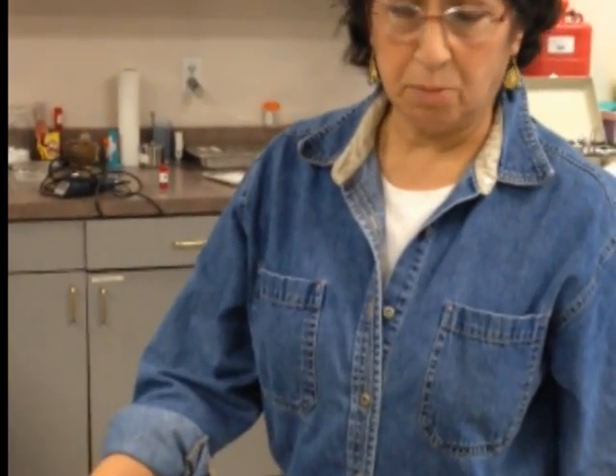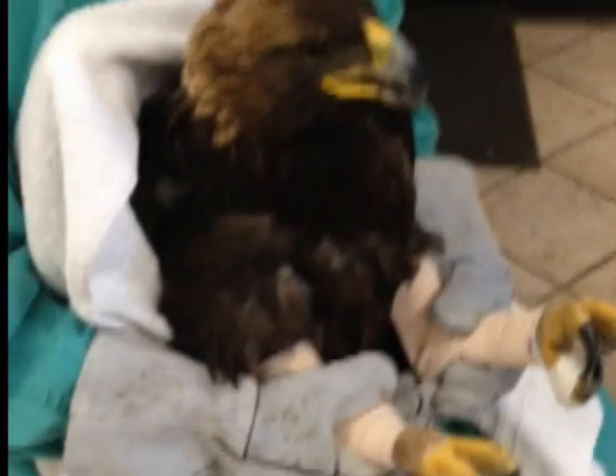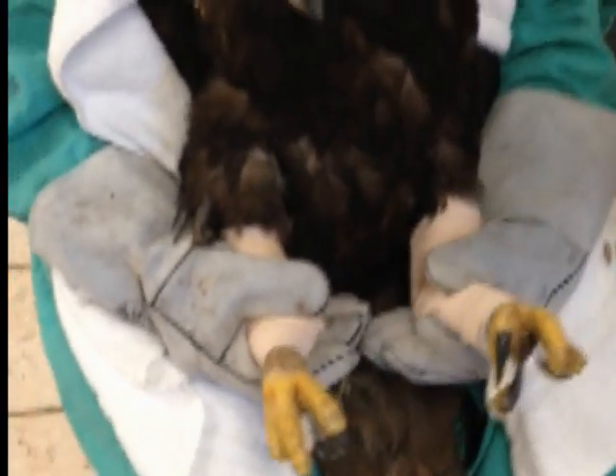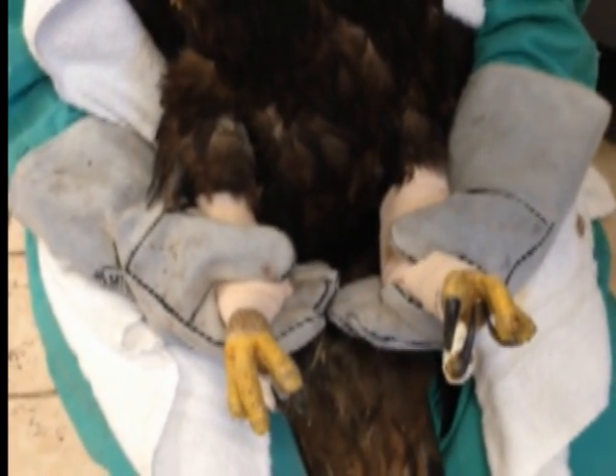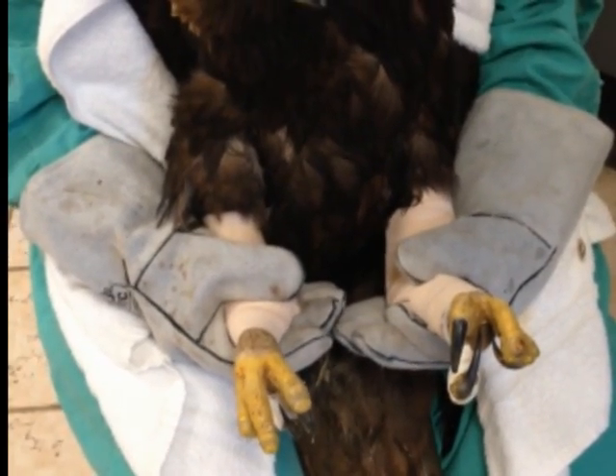Her treatment involves fluids and antibiotics, and antifungals to protect against secondary aspergillosis of the lungs, which they're very prone to. She was on two different types of chelators; now she's on just an oral chelator. This type of intensive hospital care goes on anywhere from one to three weeks. We're hoping by the third week she'll stand, but I've had some take about a month — it depends on the bird.